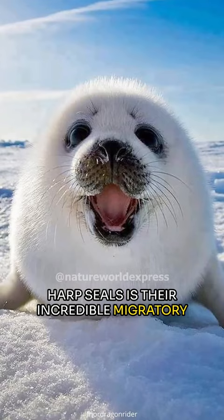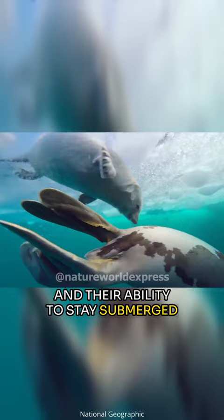One of the most remarkable traits of harp seals is their incredible migratory journey, covering over 3,100 miles, and their ability to stay submerged for an astonishing 16 minutes.